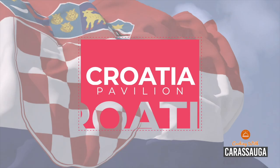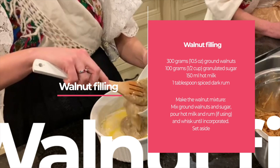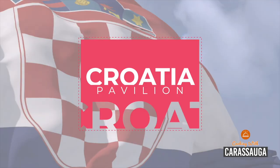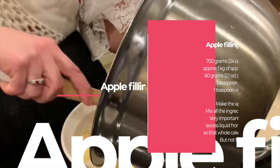Now we're at layer number three, which is the walnut layer. What Sonia is going to be doing now is making the walnut mixture with ground walnuts and sugar, then she will pour hot milk and add just a little bit of spiced Croatian rum. And now we're onto the fourth and final layer, the apple layer. Sonia is going to be mixing grated apples, sugar, cinnamon, and a little bit of vanilla.